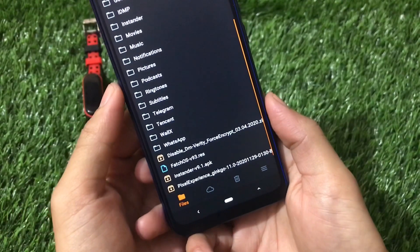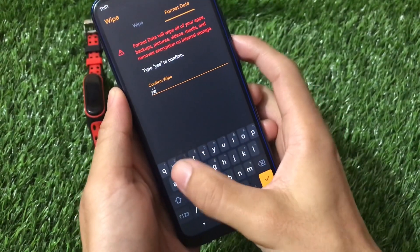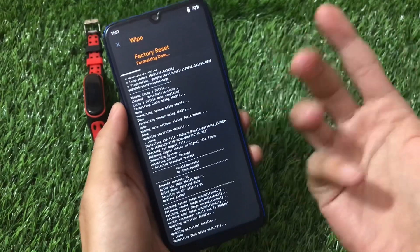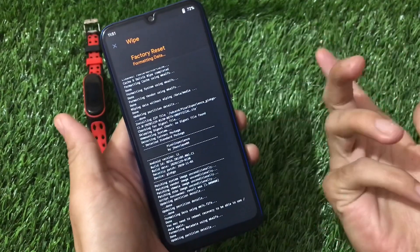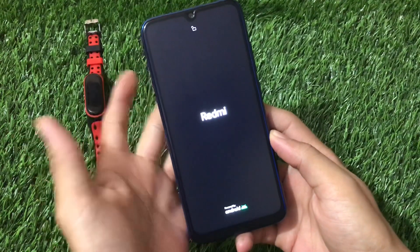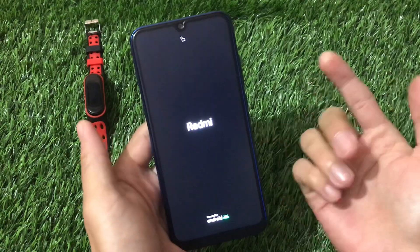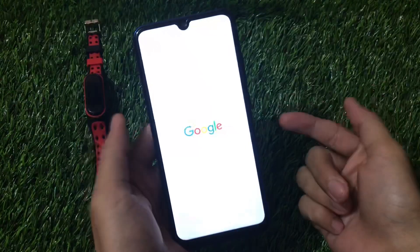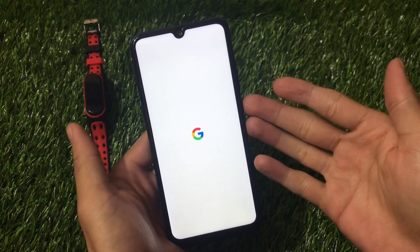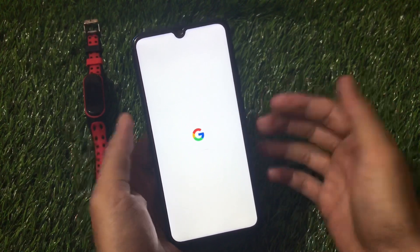Since Google Apps are pre-installed, you don't need to flash a GApps package. After formatting data, reboot your device. You'll see the Redmi logo followed by the Google boot animation. Once booted into the system, you're ready to use the build. That's all for this video — thanks for watching!